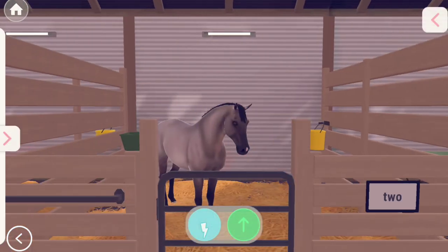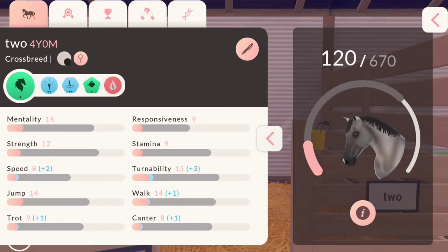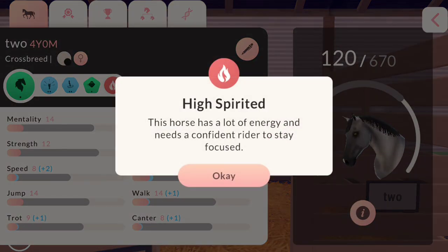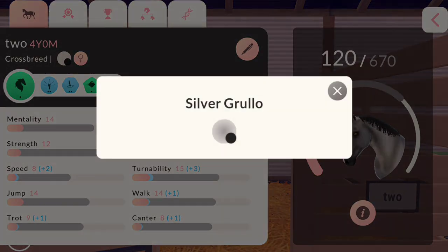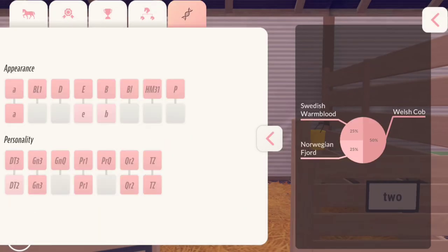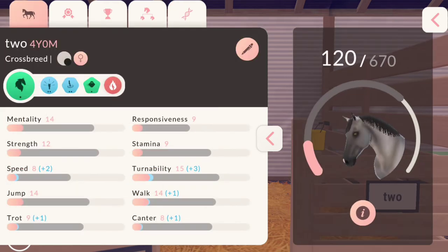Here is the second foal that we bred. This one is hot so I will not end up keeping it, but it is very cute and adorable. It is a silver gruelo, and its breeding is Swedish Warmblood, Norwegian Fjord, and Welsh Cob.